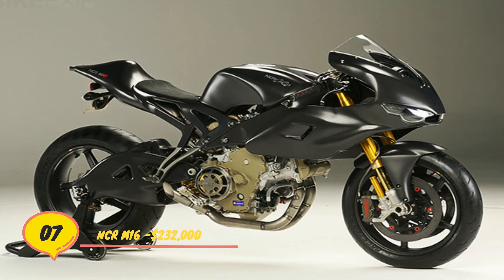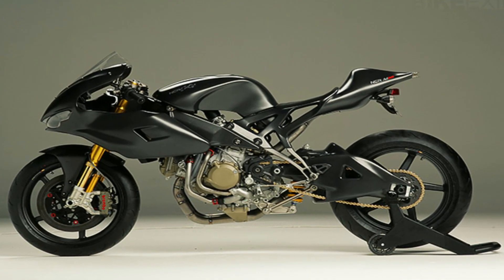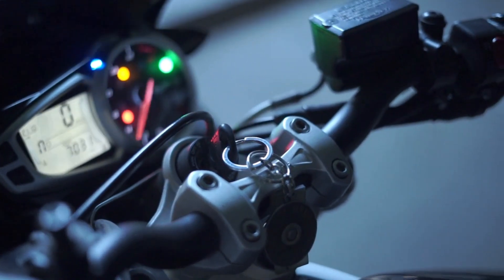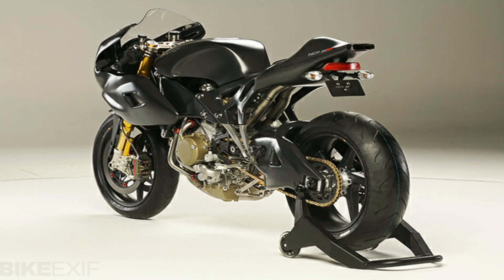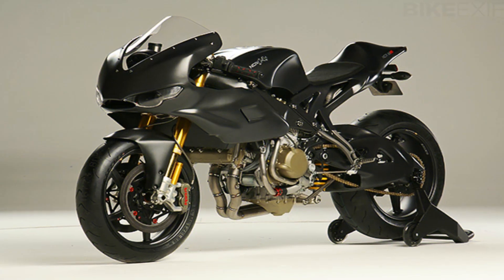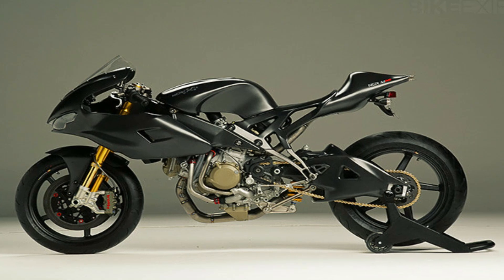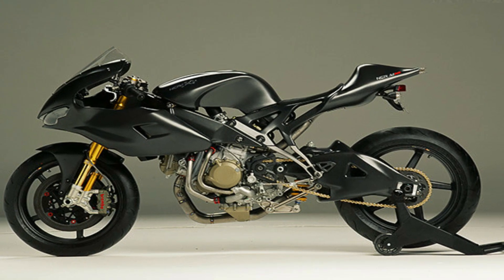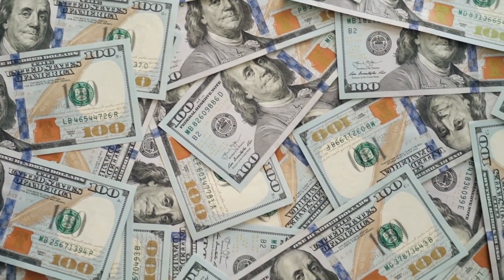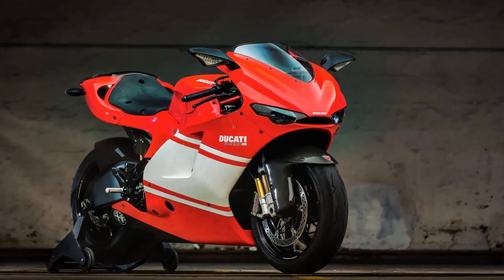Number 7. NCR M16 – $232,000. The NCR M16, based on a Ducati Desmosedici RR, one of the fastest and most powerful road-legal motorcycles ever made, was created by NCR engineers. The M16 is astonishingly light at 145 kilograms, although the original bike was already extremely light. However, it has drastically reduced its weight through extensive use of carbon fiber and titanium. The NCR M16 will cost you $160,000 on top of the $72,000 Ducati Desmosedici base bicycle.